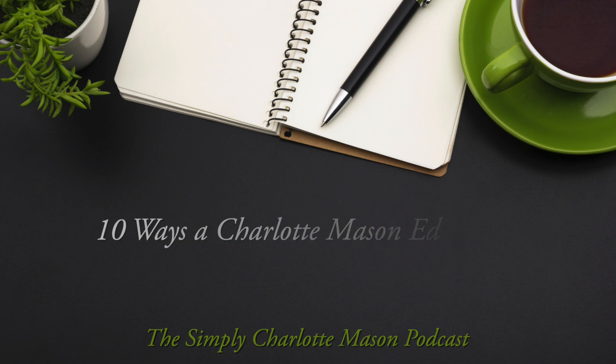Today we're looking at 10 ways that a Charlotte Mason education can prepare a student for success in a STEM field. Welcome to the Simply Charlotte Mason podcast. I'm Sonya Shafer. Last time we started a discussion about STEM education and how it aligns with a Charlotte Mason education. Today we want to continue that discussion by looking at how a Charlotte Mason education can help prepare a student to pursue a STEM career.